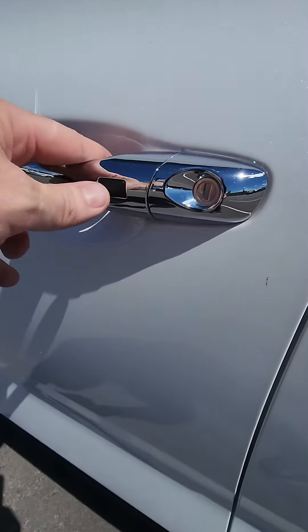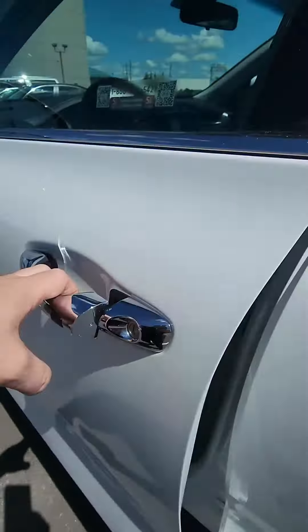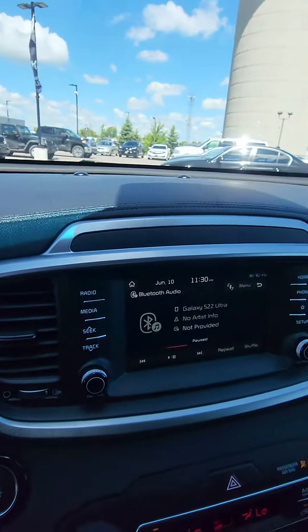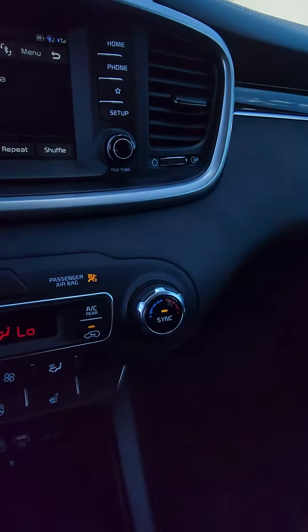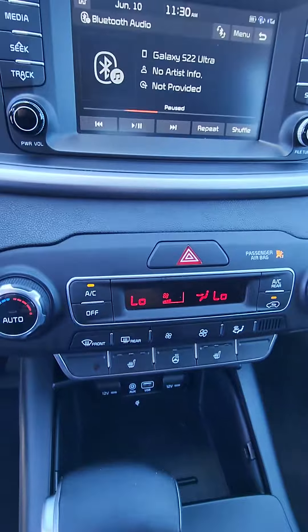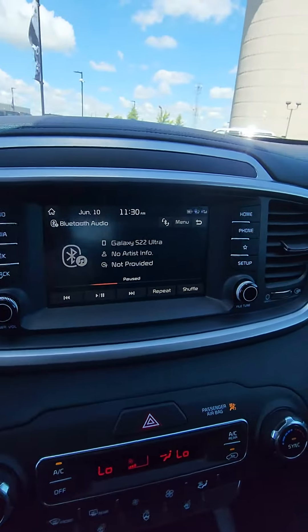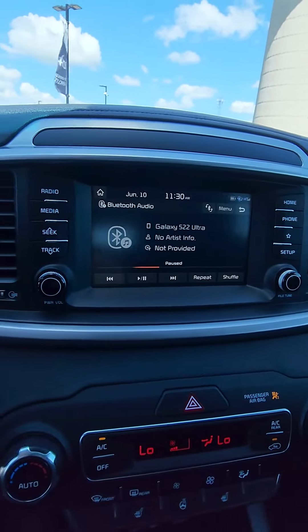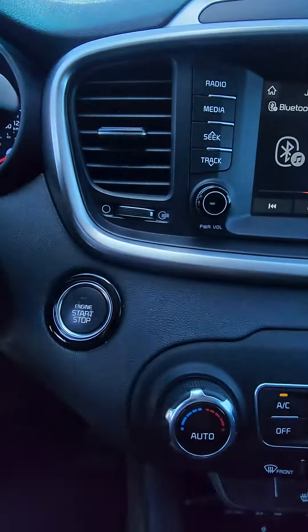Moving into the front seat. We've got the proximity key right here. Power seats. We've got our Bluetooth on the steering wheel, cruise control. Person took very good care of this car. Heated seats, heated steering wheel, all wheel drive with the drive modes, dual climate control. It is set up for Apple CarPlay and Android Auto, which really doesn't use too much data on your phone. Push button start.